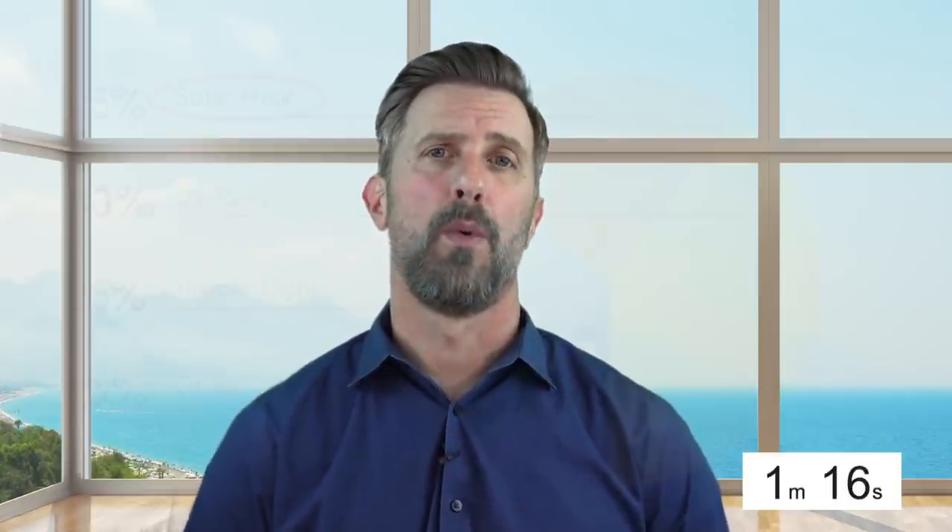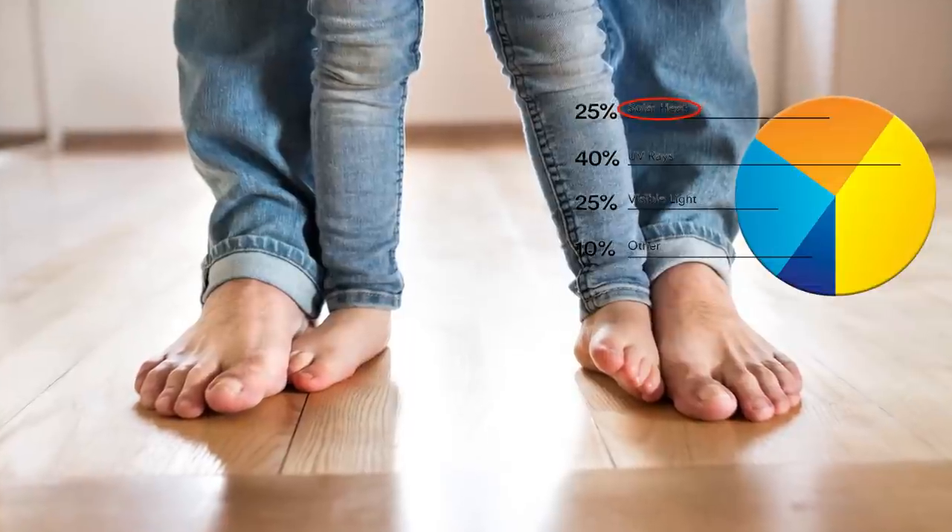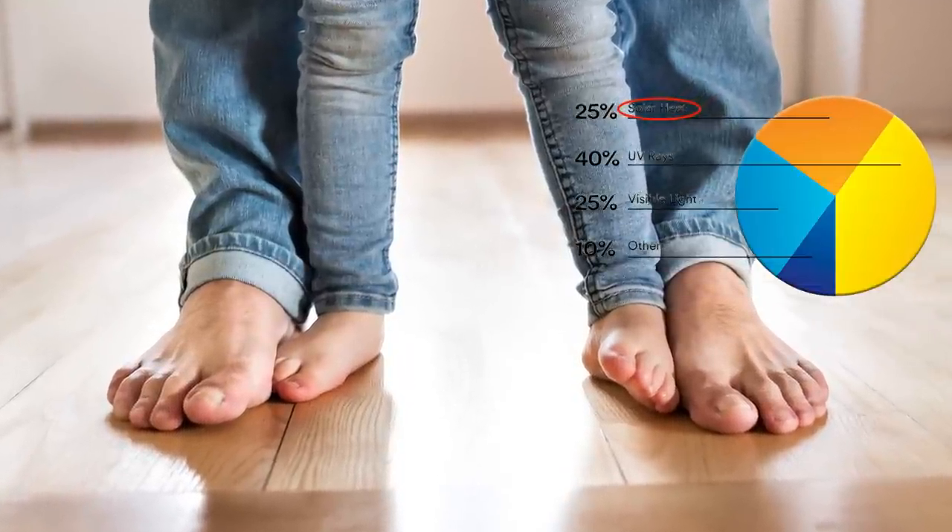There are four main components to the light spectrum that cause fading. I'll go over those quickly because window film can reduce them dramatically. Number one: heat. If you've ever stood by a window with direct sunlight coming through and you're barefoot, you can feel the heat under your feet coming off the floor. That heat is slowly working on the color. 25% of what causes fading is from heat.